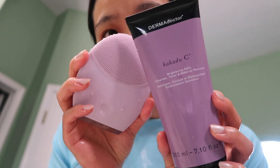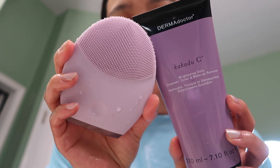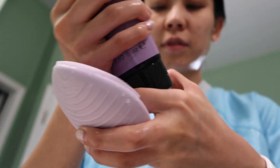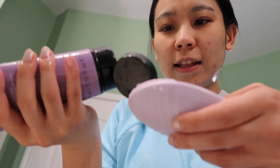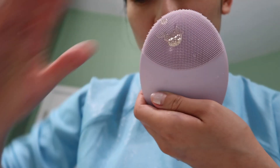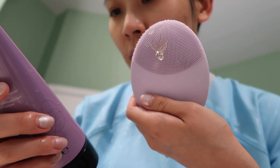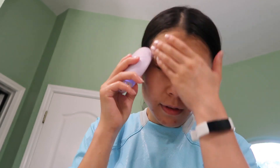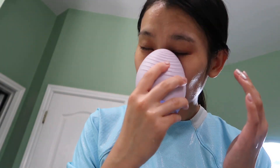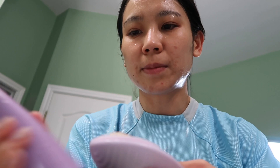I recently bought this cleanser from Dermadoctor and I'm going to use the for-real facial cleansing device with this cleanser to give it a try. It's like a jelly-looking type of cleanser. It's cruelty-free, so it sounds like a good one. I've never tried it, but let's see. Oh, it creates some foam. No fragrance — it doesn't smell like anything. So it feels nice. It's really jelly-like. Okay, let's wash it off. I got a sunburn today because I went outside with a mask — I thought the mask would help.